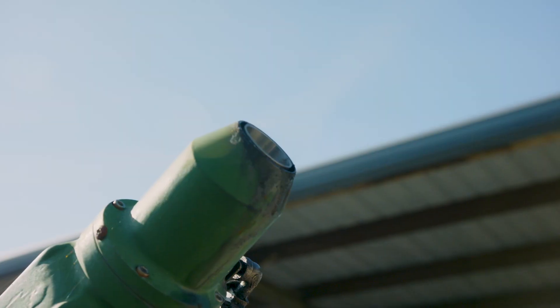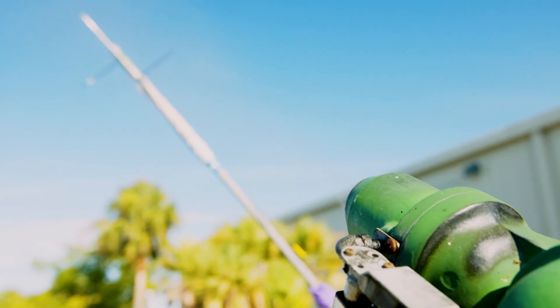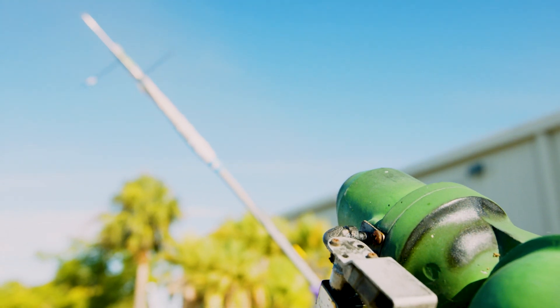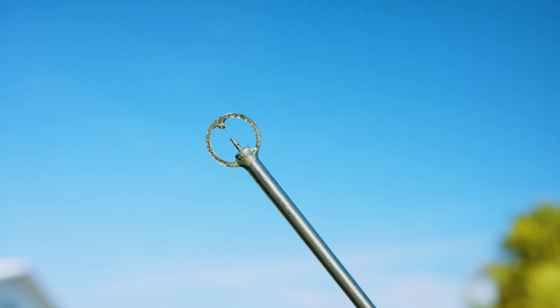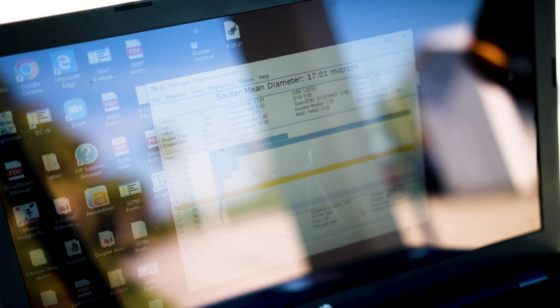We also do droplet testing, where we use a specialized piece of equipment called the wand and place it into the spray cloud. This measures the droplets as they pass through a sensor and tells the computer program exactly what micron range we're falling within. We want to make sure the droplets are just the right size — large enough to impinge onto a mosquito, but not so small that they blow away in the wind or so large that they fall too quickly to impact the flying mosquito.